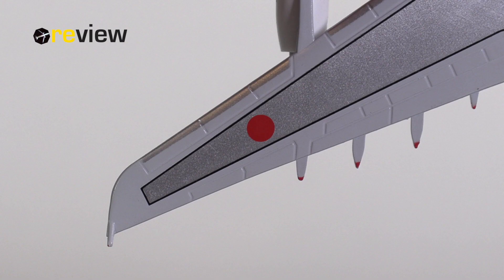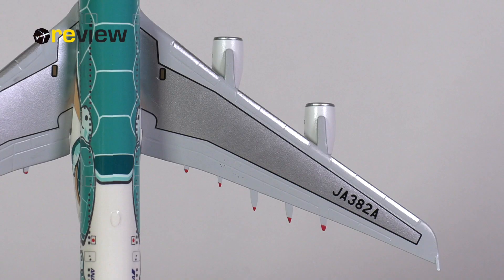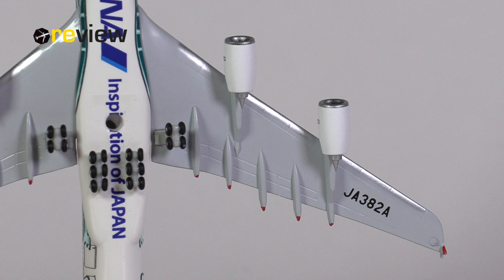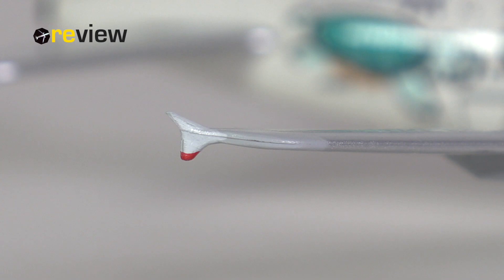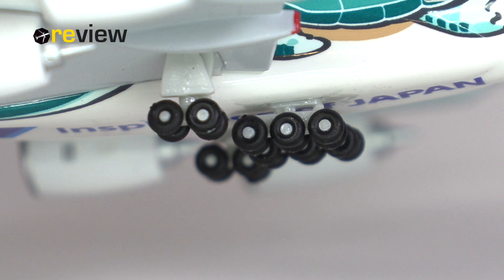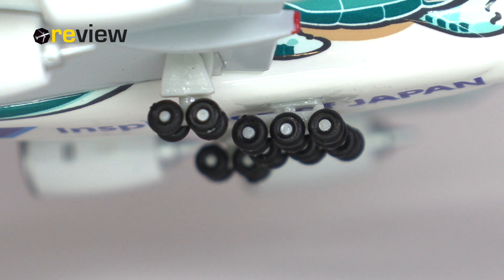We can also take a quick look at the wing, starting off with the top side where we have the different flaps and spoilers carved out quite nicely. We have various printed details such as the markings as to where to walk on the wing, or the full registration code. If we look at the underside, that also looks quite nice — here we also find the full registration code once again. And then of course we also have the wingtip fences, and here I would say yeah, that does look quite decent.